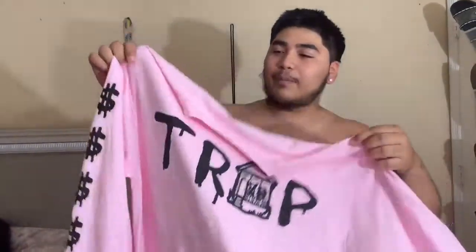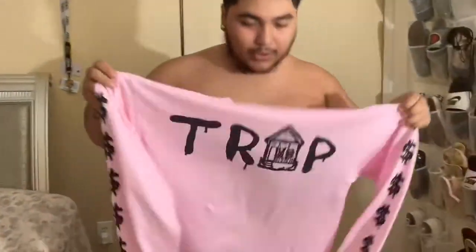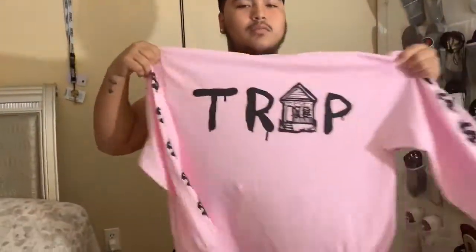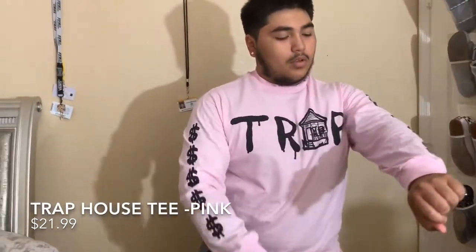Let me show y'all the clothes I got right now. You can see it from this angle — this is how the shirt looks. The fabric on it feels nice. I got it in a large. This is the final look for this shirt; it looks nice, it's got some little money signs on it, you know, trap vibes. I like how it feels — tell me in the comments down below.